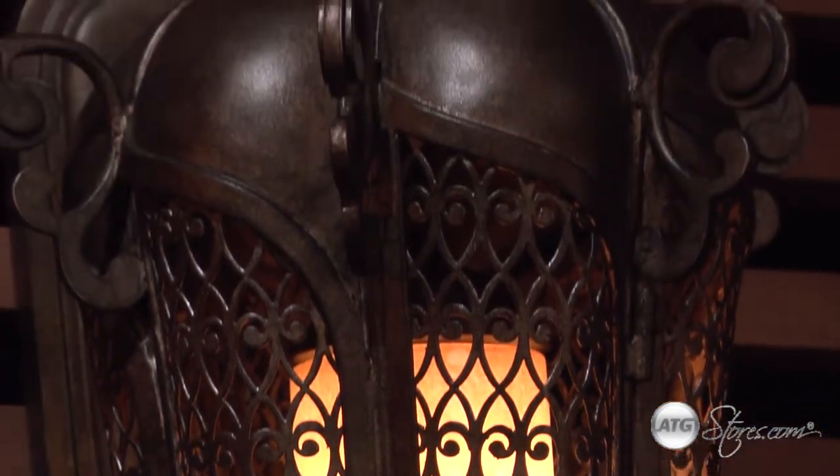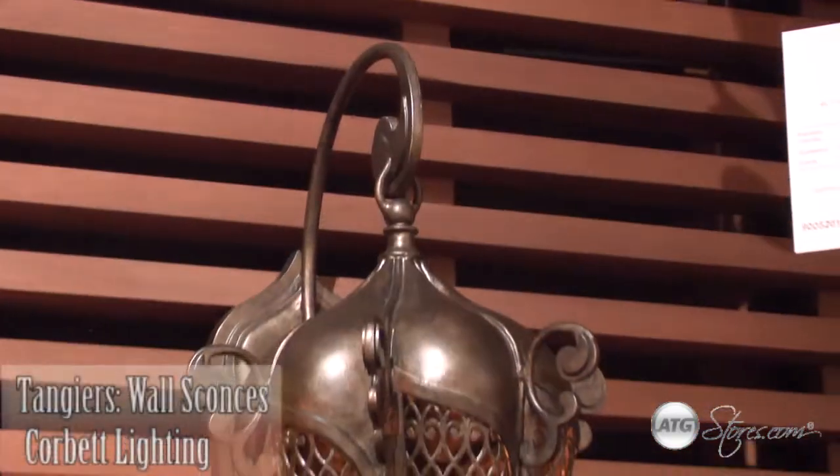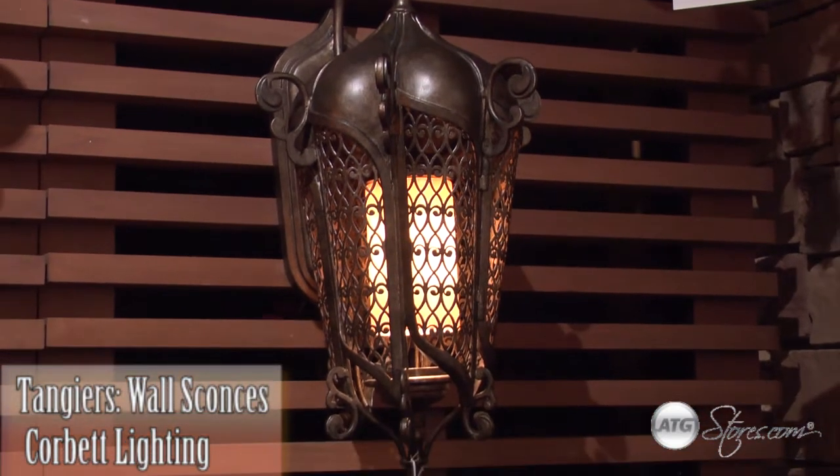Sweeping iron curves surround a candle-styled shade, where a warm glow is cast out in all directions. For both security and ambiance, the Tangiers Lanterns by Corbett Lighting blend the best of both worlds.